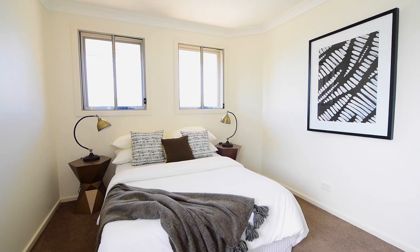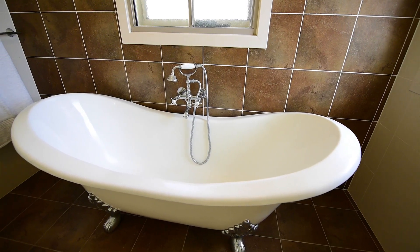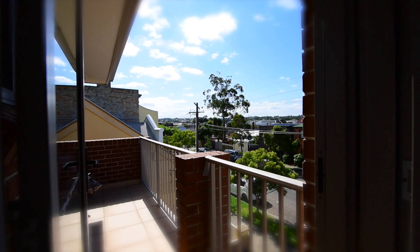Upstairs there are two large bedrooms that both have walk-in wardrobes, a full-size bathroom with a four-foot tub, and a wide front balcony that lets you capture panoramic views over the city skyline.